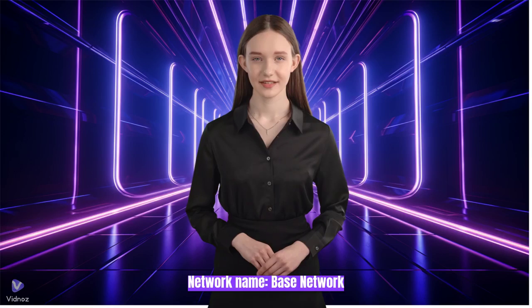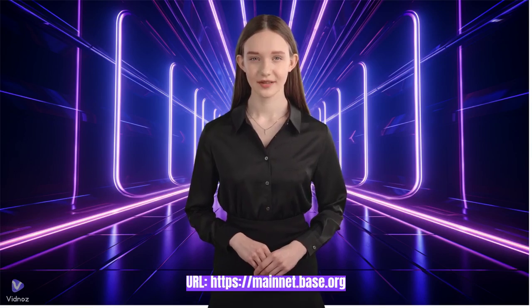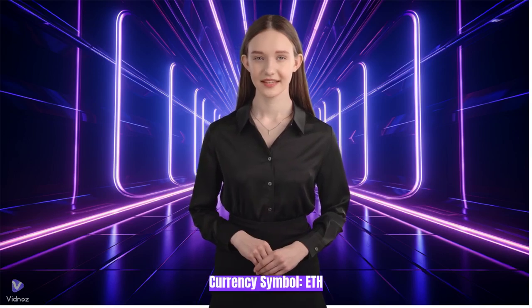Network name: Base Network. Network URL: https://mainnet.base.org. Chain ID: 8453. Currency symbol: ETH.